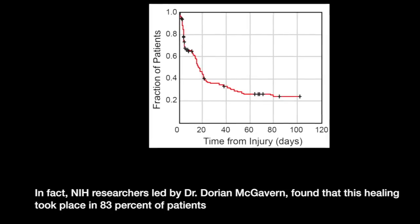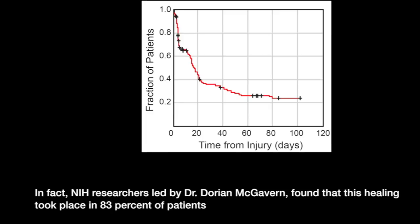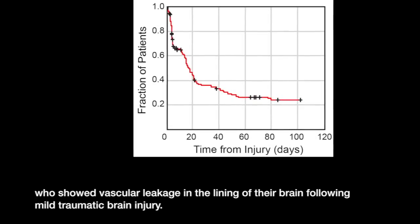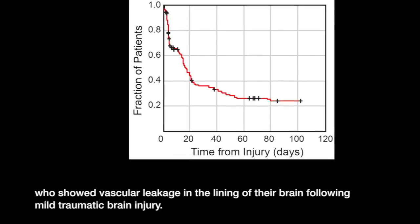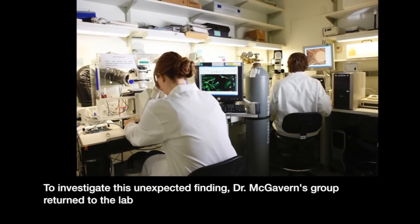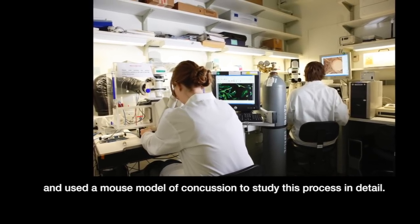In fact, NIH researchers led by Dr. Dorian McGavern found that this healing took place in 83% of patients who showed vascular leakage in the lining of their brain following mild traumatic brain injury. To investigate this unexpected finding, Dr. McGavern's group returned to the lab and used a mouse model of concussion to study this process in detail.